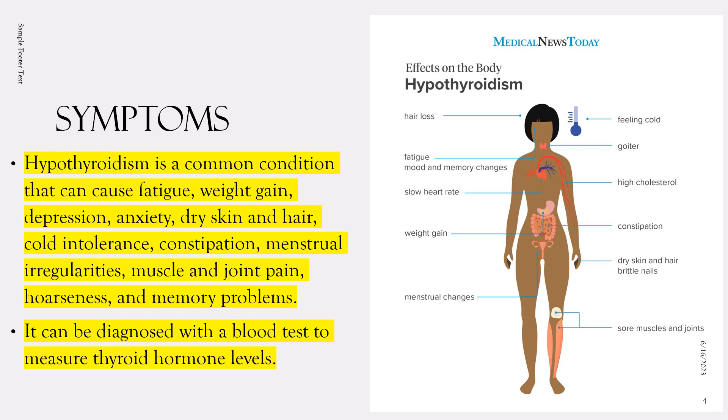The symptoms of hypothyroidism can vary widely from person to person and may develop slowly over time. Common symptoms include fatigue and weakness — people with hypothyroidism often feel tired and sluggish even after getting enough sleep. Weight gain can occur even if someone is eating a healthy diet and exercising regularly. Low levels of thyroid hormone can also affect mood and lead to feelings of depression and anxiety.